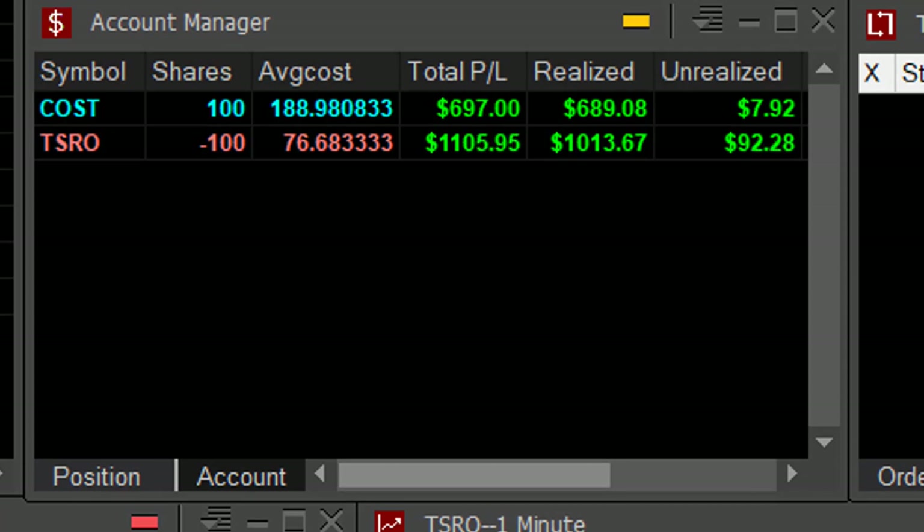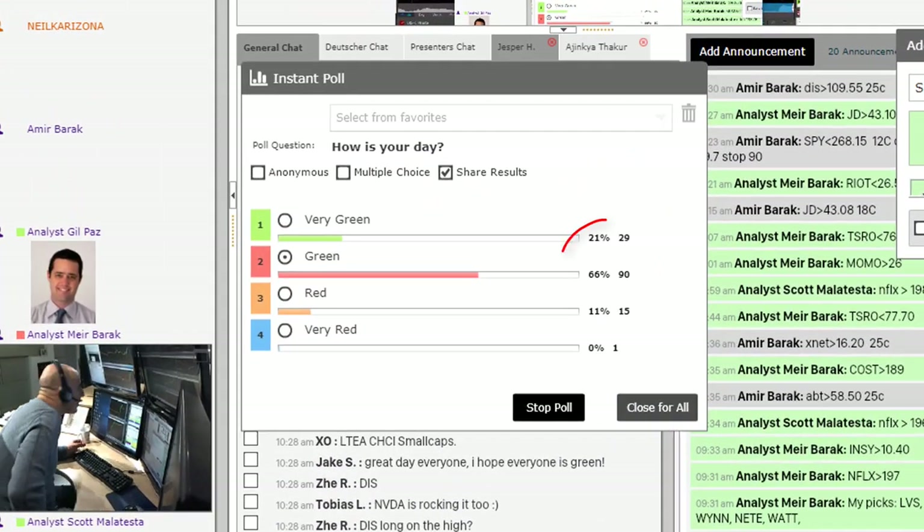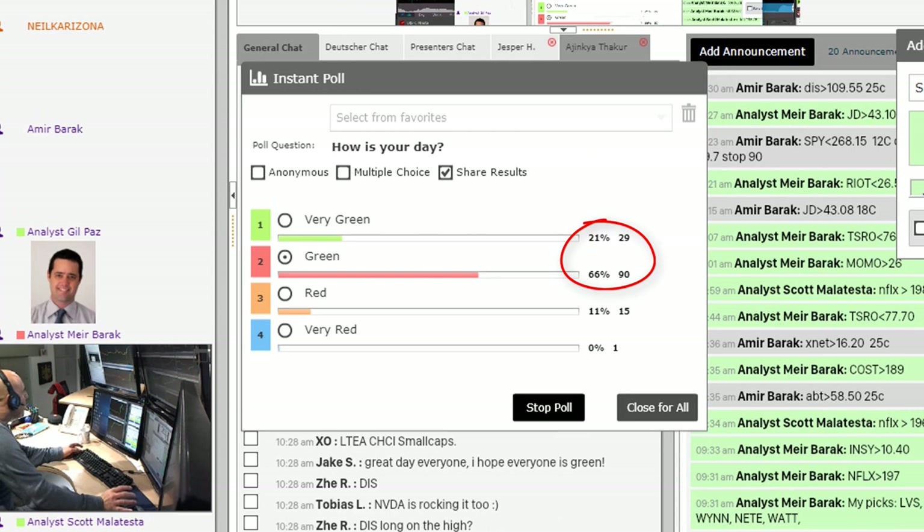Did good. $1,100 in TSRO, $700 in COST, $1,800 altogether so far. Now let's see how my trading room members are doing — 87% of my members are in green right now. That's a great day.